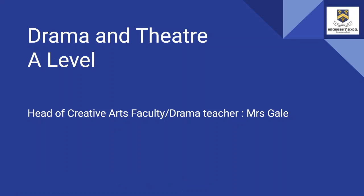Hello and welcome to Drama and Theatre A Level at Hitchin Boys School. My name is Mrs Gale and I'm the Head of Creative Arts and also a Drama teacher at Hitchin Boys.